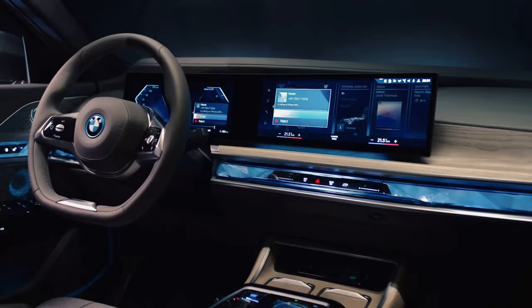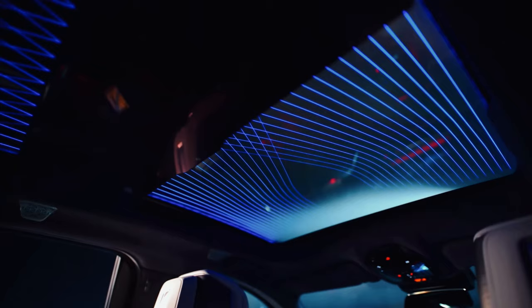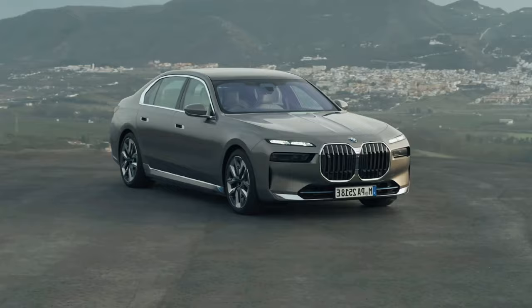A host of technology features intermingle with luxury materials inside, rendering the i7 tailor-made for buyers who want whisper-quiet luxury transport, and also those who intend to relax in the back while being chauffeured.